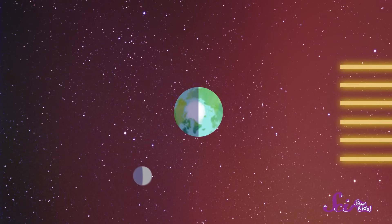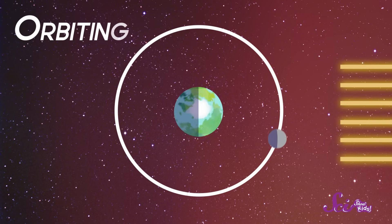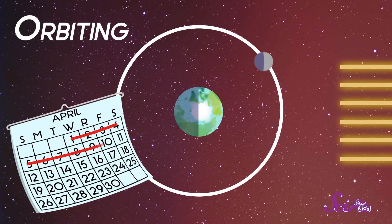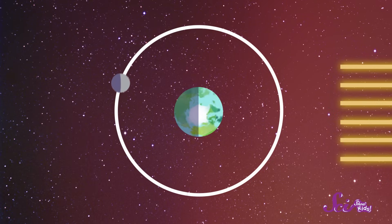So the Earth is always spinning, which makes different parts of the world go through day and night. But what's the moon up to? Well, the moon is also moving — it's traveling in a path around the Earth. We call this movement orbiting, and it takes about a month for the moon to orbit the Earth one time.